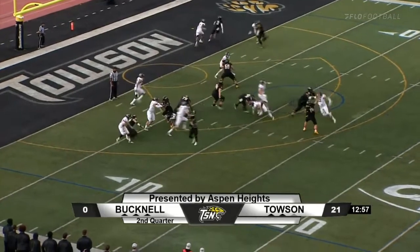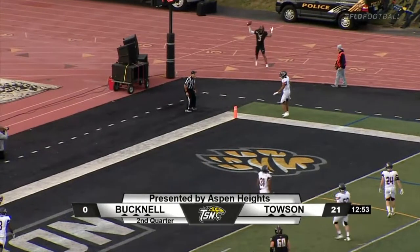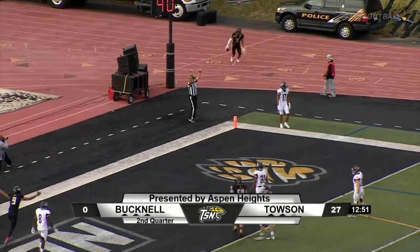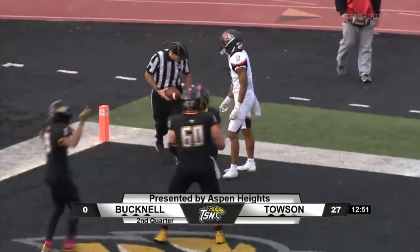Maybe looking for Shane here. Throws into the corner for Leatherberry — caught! Touchdown Tigers! Shane Leatherberry from Tom Flacco. It's a hat trick for Leatherberry. 27-0 Towson.